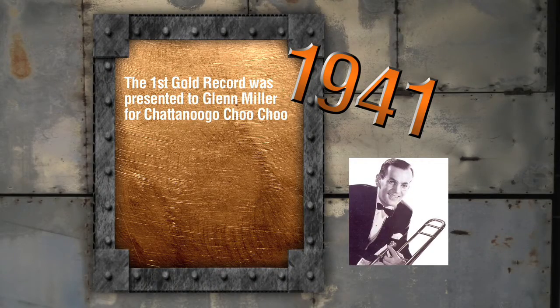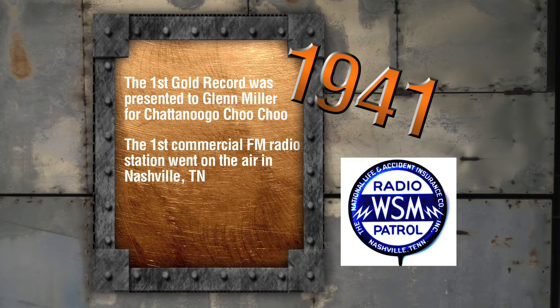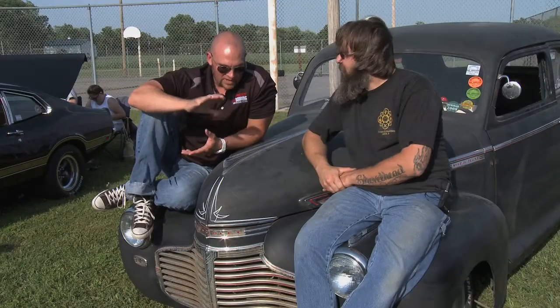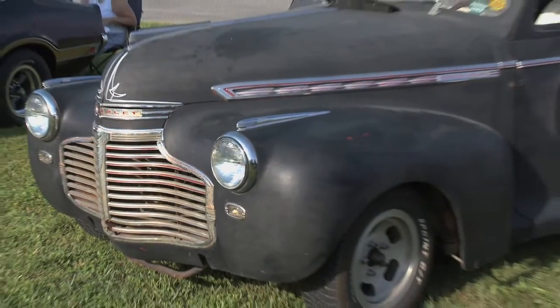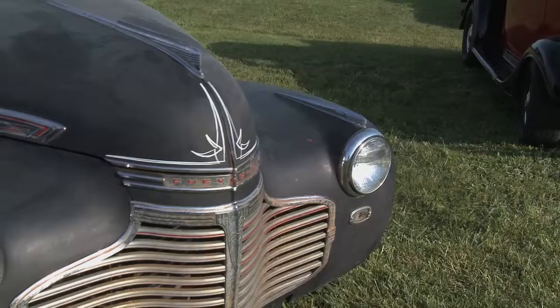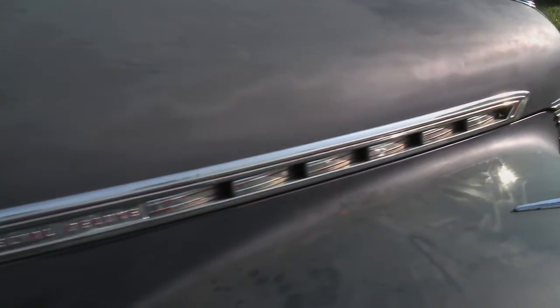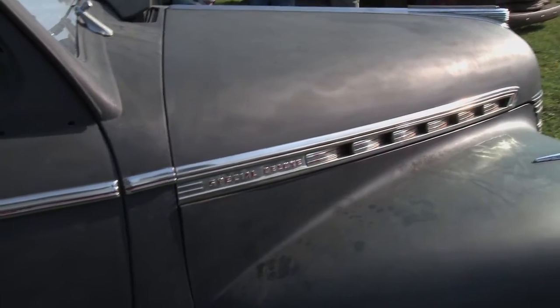In 1941, the first gold record was presented to Glenn Miller for Chattanooga Choo Choo. The first U.S. commercial FM radio station went on the air in Nashville, Tennessee. And Joe DiMaggio started his 56-game hitting streak. You built this thing from the ground up. Did it take one car, two cars, three cars, four cars? It took two and a half cars. Is it an unfinished hot rod? A rat rod? It's not a street rod. It's an old-school hot rod, a vintage hot rod. What do you think everybody else calls it? Junk.